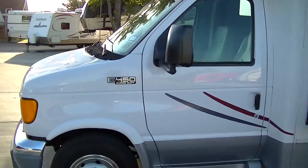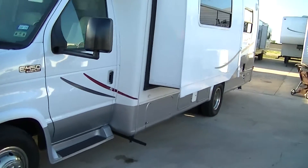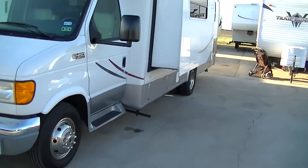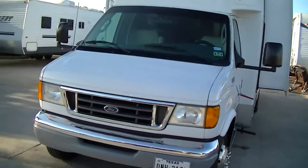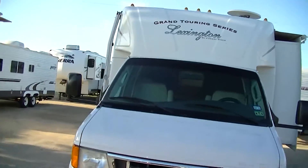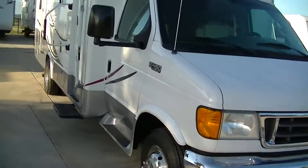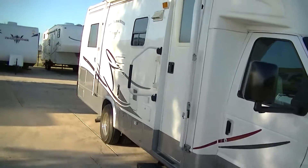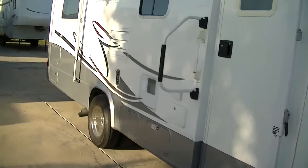This bad boy is built on an E450 van chassis, which makes it as easy to drive as the family van. Gas-powered, so you don't have to worry about finding that high-price diesel on the road — just pull up to any gas station and fill her up, and you're good to go.